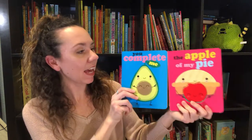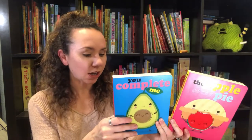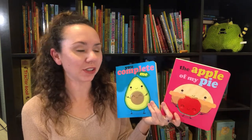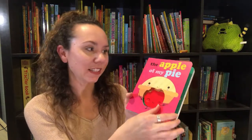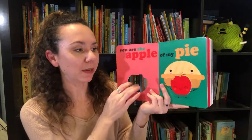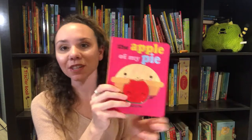We've also got this brand new series: The Apple of My Pie and You Complete Me. These are great books about pairs, and they're sweet — talking about love, like our love for our child. The Apple of My Pie: 'You are the apple of my pie' — and then there are peek-throughs. 'Slice to meet you. You're the button for me. We make the perfect combo.' These are bright and fun, and toddlers definitely enjoy those.